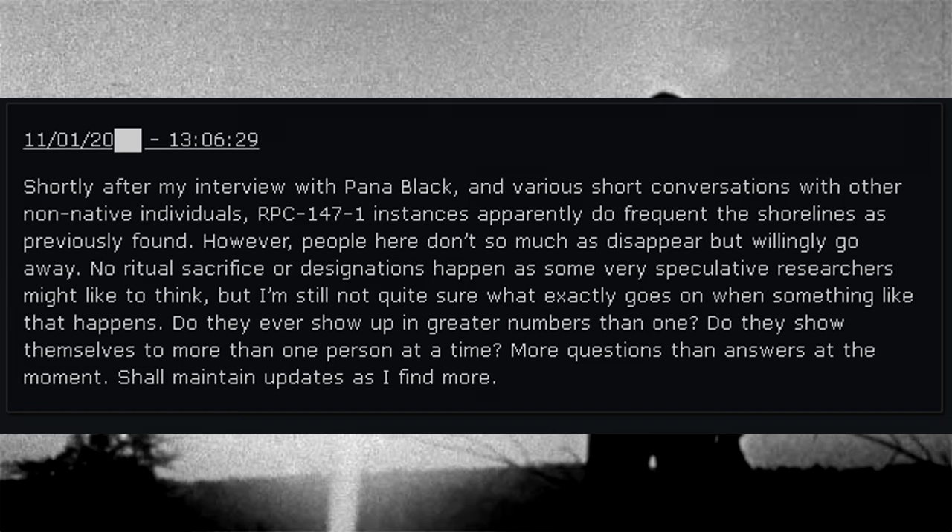Update U-02. November 1, 2000. Shortly after my interview with Panna Black and various short conversations with other non-native individuals, RPC-147-1 instances apparently do frequent the shorelines as previously found. However, people here don't so much as disappear, but will only go away. No ritual sacrifice or dark designations happen, as some speculative researchers might like to think. But I'm still not quite sure what exactly goes on when something like that happens. Do they ever show up in greater numbers than one? More questions than answers at the moment. Shall maintain updates as I find more.